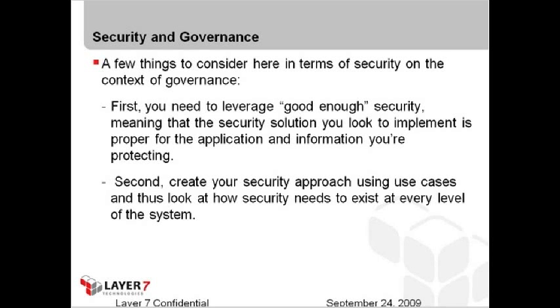You need to create a security approach using use cases and look at how security needs to exist at every level of the system. Partition your system into various security domains and figure out how security is applicable in those particular domains. Look at your requirements, what you need in terms of security and governance, and back the appropriate security solutions into those particular domains — that is the best practice. Scott, you're going to cover some of this later. Is there anything to add around security and governance?